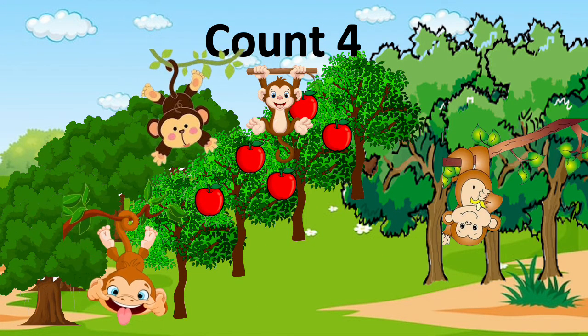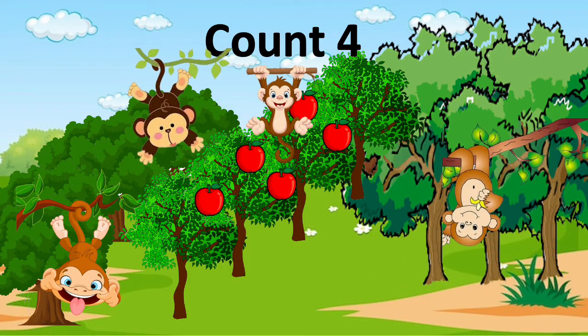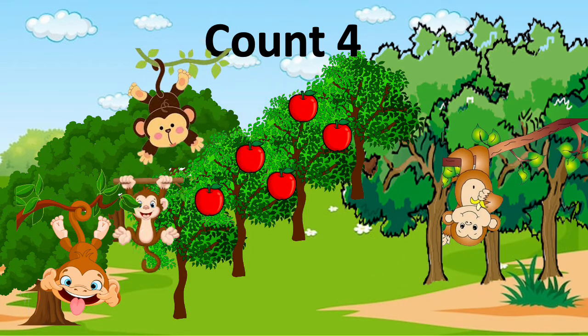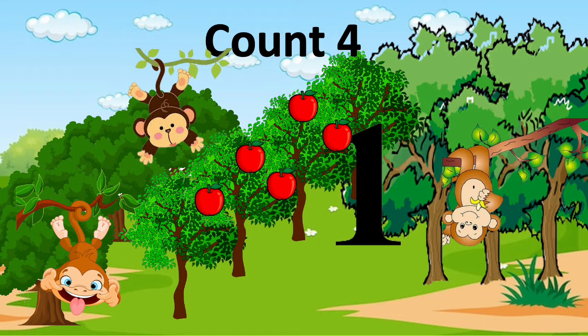There are four funny monkeys swinging away on the trees. Some monkeys go away. Three monkeys stay. How many monkeys go away? What do you think? That's correct — one monkey went away.